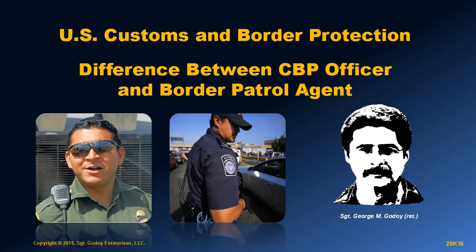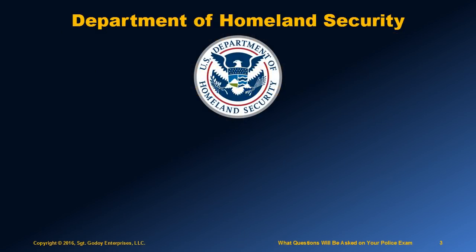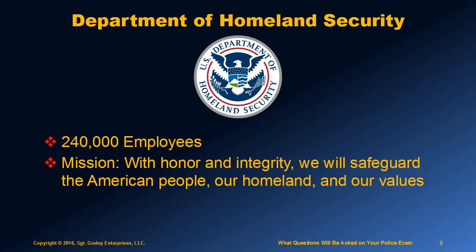If you are interested in applying for either one of these positions, it is critical that you understand the difference. Both positions are part of the huge Department of Homeland Security, which has more than 240,000 employees in jobs ranging from aviation and border security to emergency response to cybersecurity to analysts and chemical facilities inspectors. Its mission statement is: with honor and integrity, we will safeguard the American people, our homeland, and our values. Its goal is very simple and clear — keeping America safe.